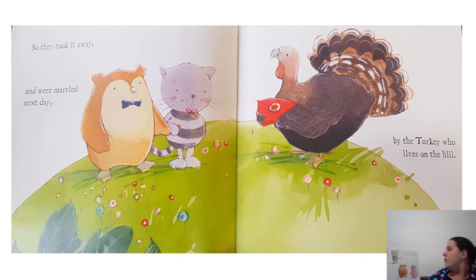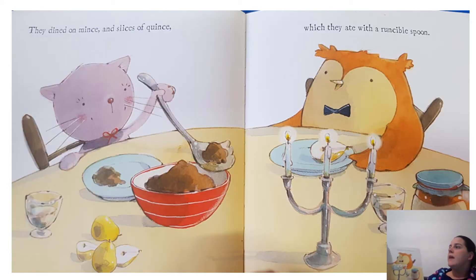Dear Pig, are you willing to sell for one shilling your ring? Said the piggy, I will. So they took it away and were married the next day by the turkey who lives on the hill. They dined on mince and slices of quince, which they ate with a runcible spoon. And hand in hand on the edge of the sand, they danced by the light of the moon, the moon, they danced by the light of the moon. And that's the end of the song.